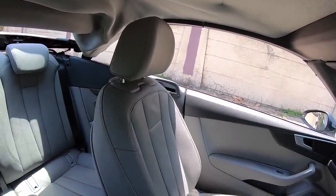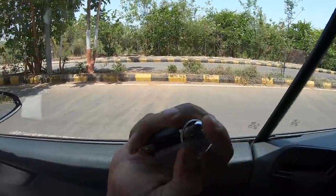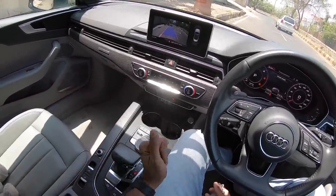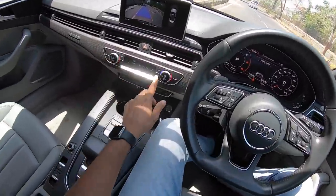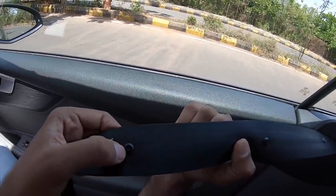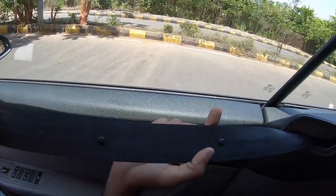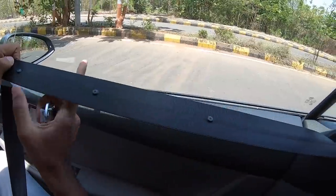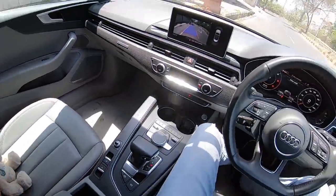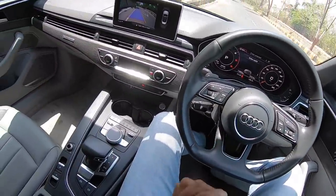Sound insulation is quite good, though you can still hear loud bikers at a signal. The quarter glass opens separately. Cleverly, the car automatically turns on the air conditioning as soon as the roof closes — you don't have to think about it. And here's a really cool detail: there are microphones built into the seat belts for Bluetooth connectivity, so even driving with wind in your hair you remain audible on phone calls. It's on both seat belts. That is the level of attention to detail Audi has put into this car.